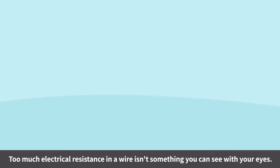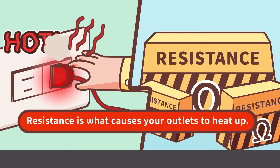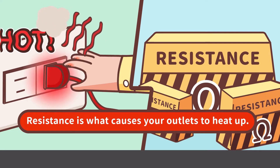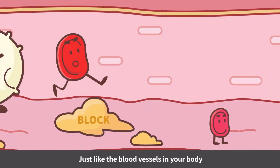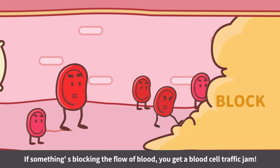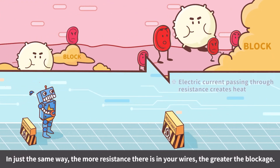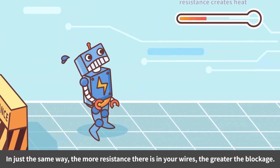Too much electrical resistance in a wire isn't something you can see with your eyes, but resistance is what causes your outlets to heat up. Just like the blood vessels in your body, if something's blocking the flow of blood, you get a blood cell traffic jam. In just the same way, the more resistance there is in your wires, the greater the blockage.